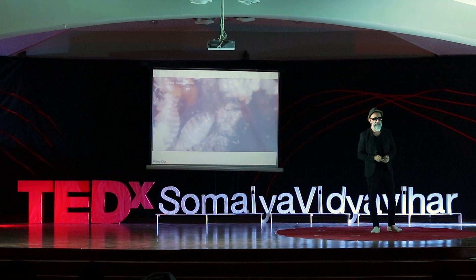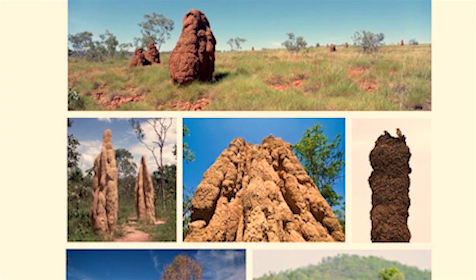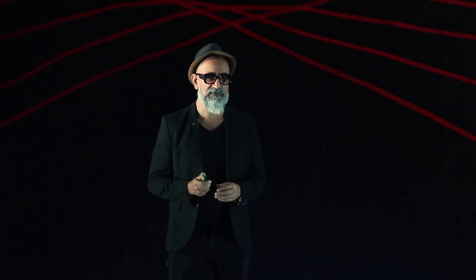These termite mounds are also temperature-controlled systems. They are very efficient heating and cooling systems. The termites have a brain the size of a grain of sand, and by themselves they really don't exhibit tremendous intellectual pedigree. But as a collective swarm, these termites exhibit incredible intellectual pedigree.